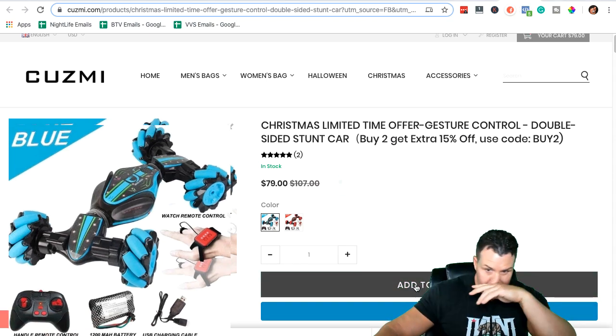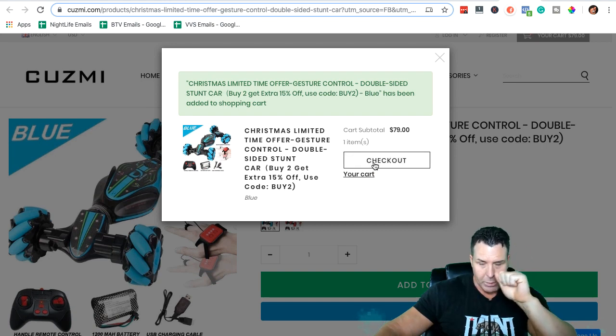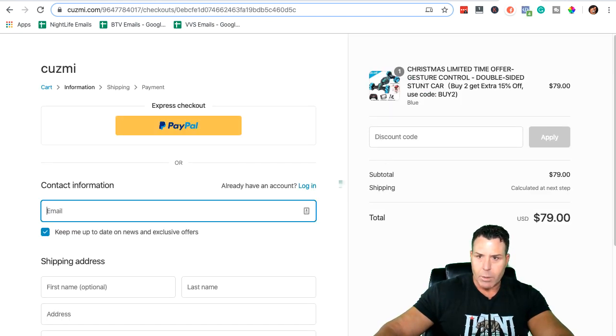Now we're going to add this to cart and do a fake checkout. Go through the checkout process — I like to see what they send me to, whether they have SMS Bump set up, and whether they have cart abandonment configured. If they ask for your phone number and it's required, they probably have SMS Bump set up. So go ahead and fill in the information and proceed.